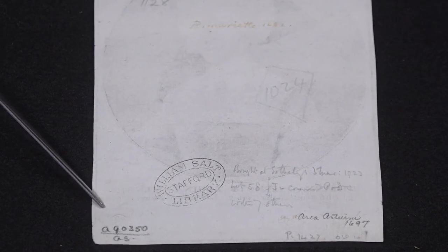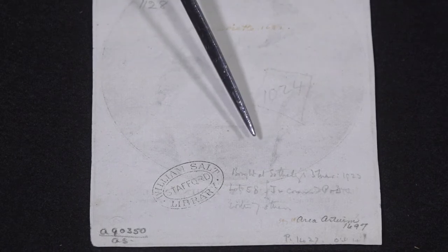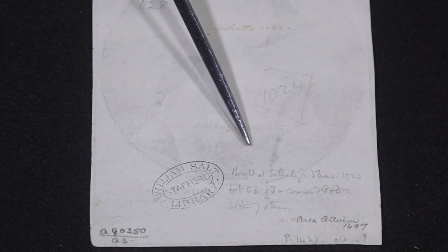At some time in the early 20th century it was in the collection of a man named John Charrington. His blind stamp signature is barely visible right here. He was a major print collector and a curator of prints at a London museum. We know from this note that he bought this print from Sotheby's in 1923.